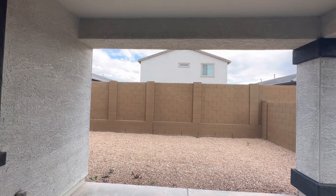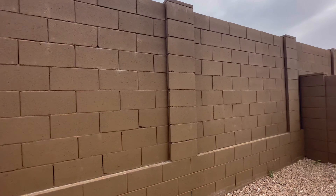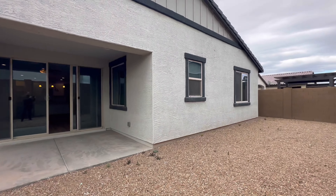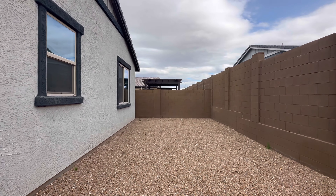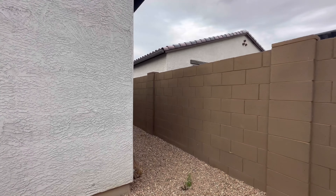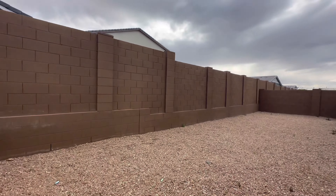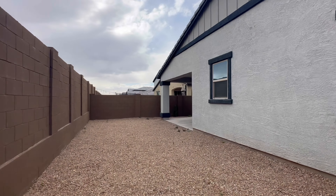Out back we have a covered patio. The block wall is taller than normal — probably about eight feet tall, with the side walls being the standard six feet. From the windows to the back wall is about 14 feet, so I'm not sure if there's enough room for a pool; it might be a hot tub or a small pool. Very pretty house with a lot of options.